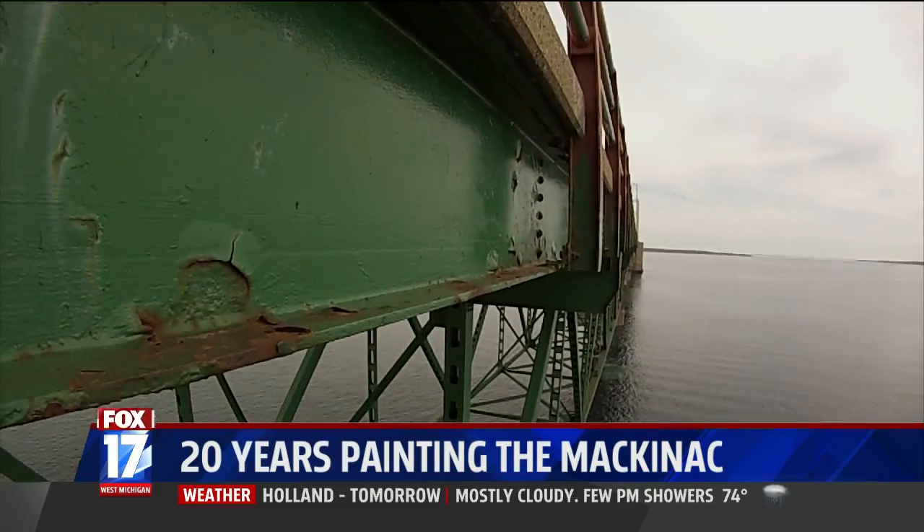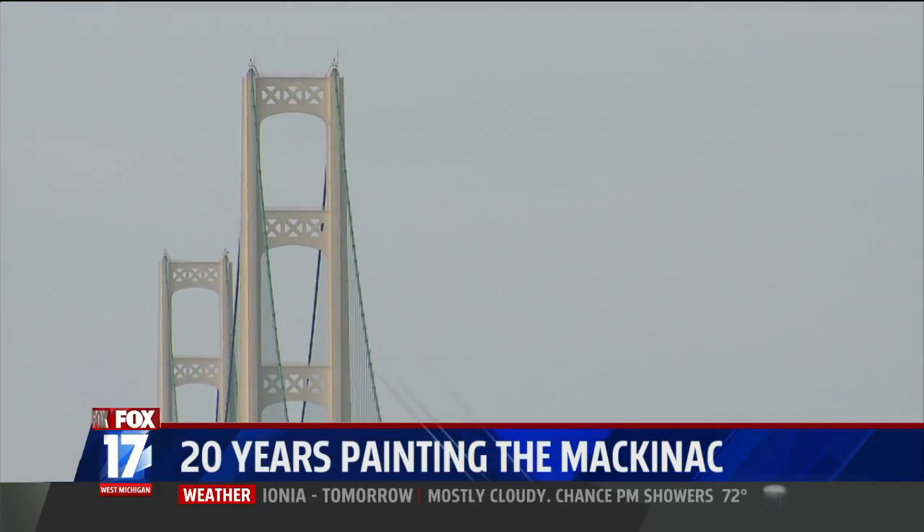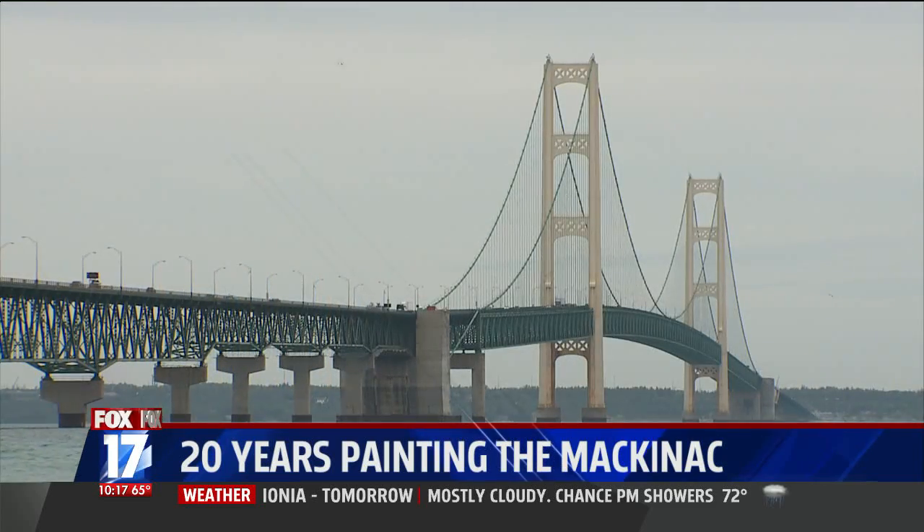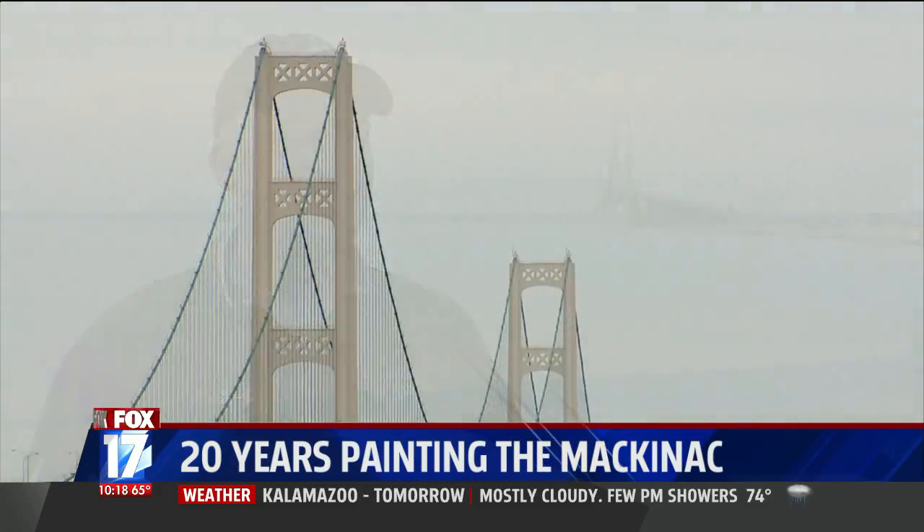And once the underside of the bridge is done, the painters will tackle the big towers. It's going to be quite the show when they start tarping in the towers — it's going to be some pretty extensive rigging to get where they need to be.